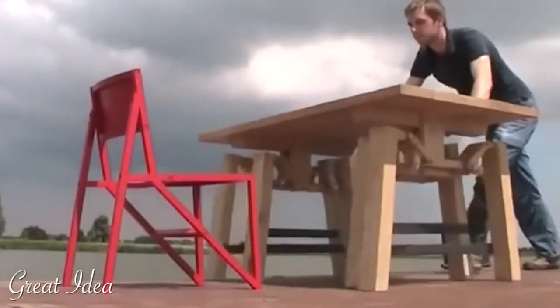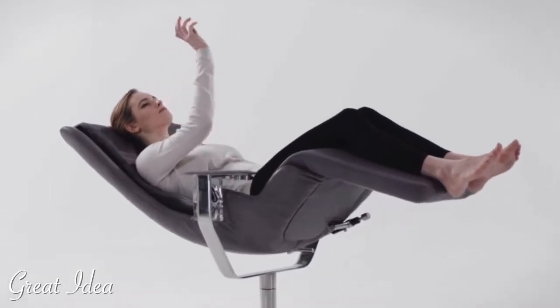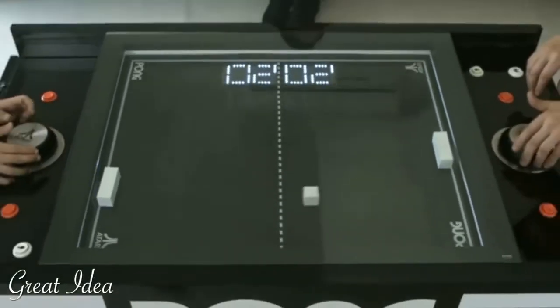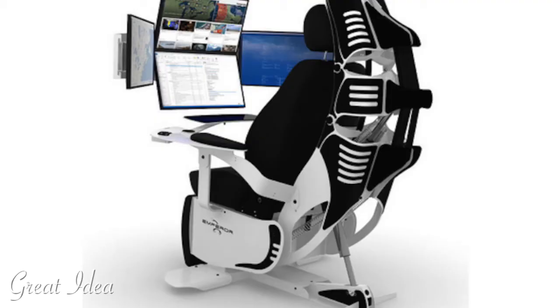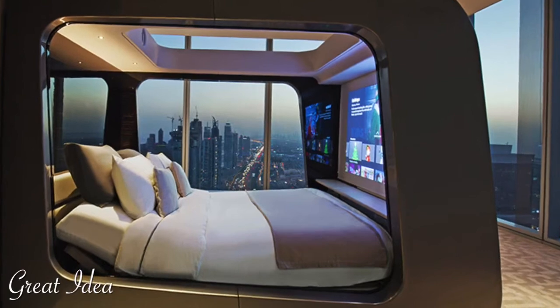For new creations, modular and elegant, gravity-defying — these pieces of furniture will redefine your home. This is Paul from Great Idea. We're bringing you 20 furniture creations made with a lightning strike of genius.